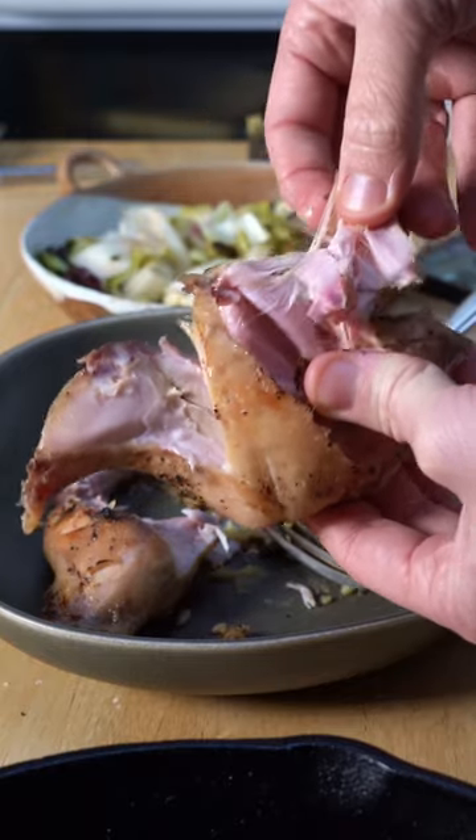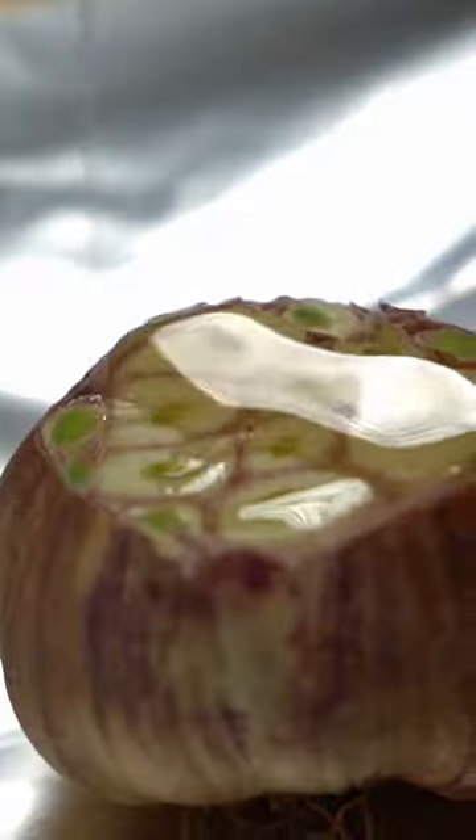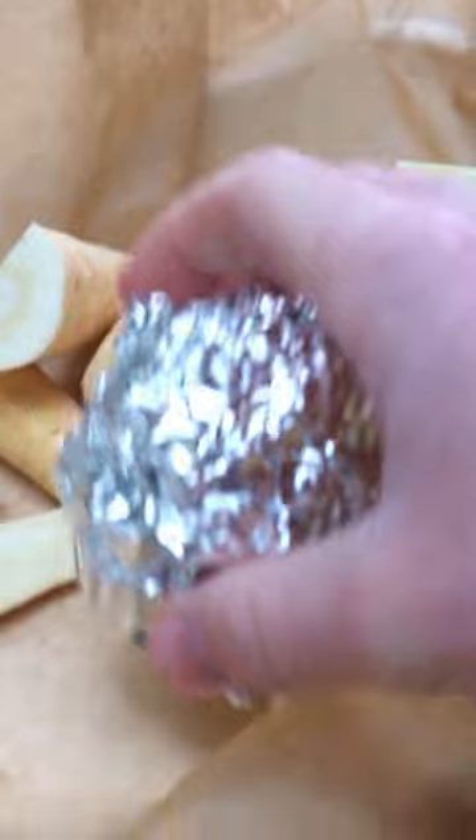Hazel the rabbit got into the farmer's spa for a bit too long it seems, and this was the result. While he was relaxing to a perfect cook, I cut garlic and parsnip and roasted them until tender.